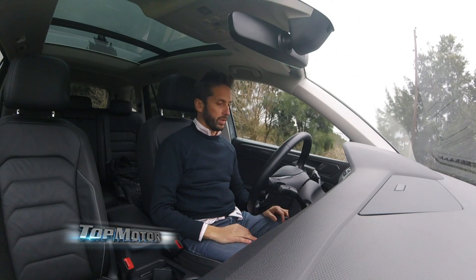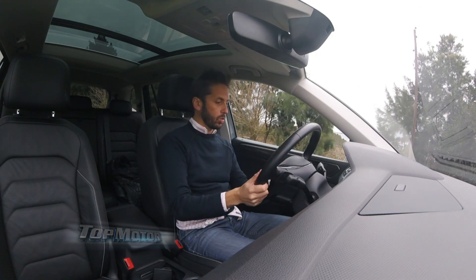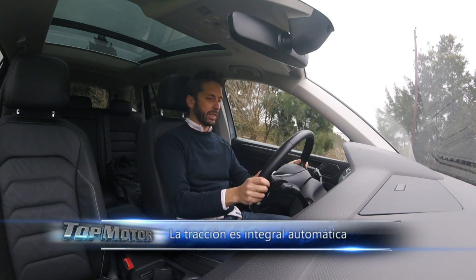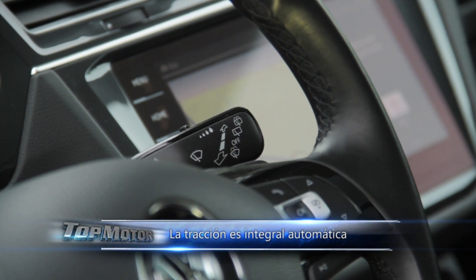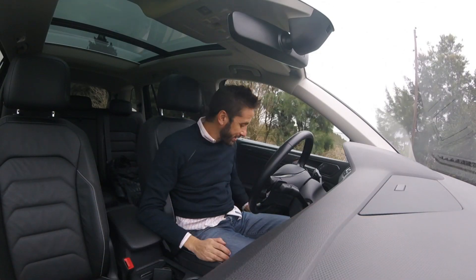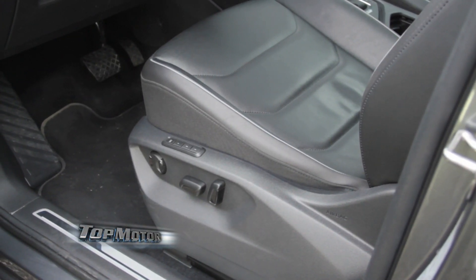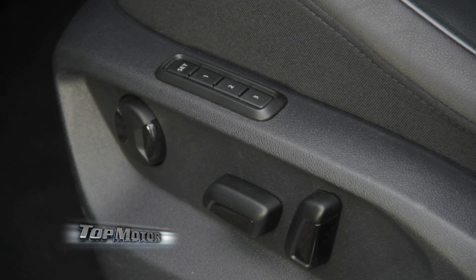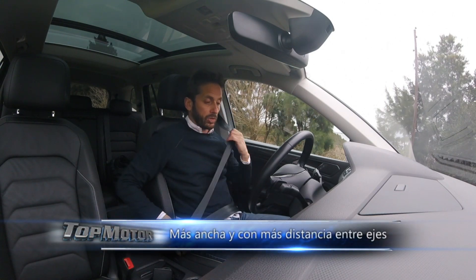The driving position in the Tiguan deserves no criticism — it has good steering column adjustment both in height and depth, a nicely grippy steering wheel like the rest of Volkswagen's vehicles. There are really interesting multifunction buttons, and the seat has good lateral bolsters with electric adjustment both longitudinally and in height, with three memory settings, making it very comfortable. There are paddle shifters on the steering wheel to control the 7-speed DSG automatic gearbox.